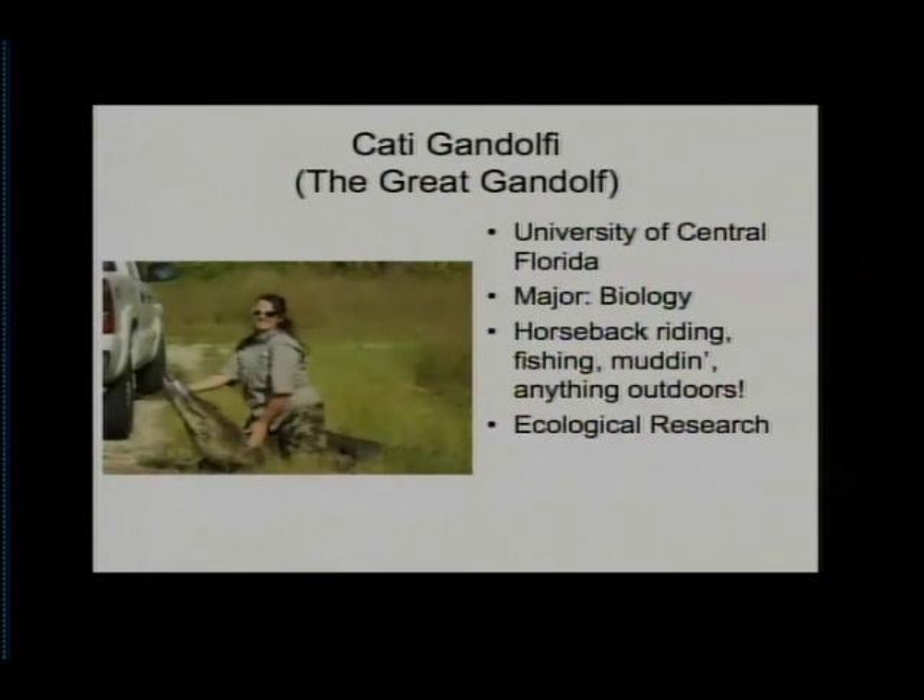However, the most challenging ecological species that Katie studies is the wild alligator, which includes tagging and tracking growth and movement.